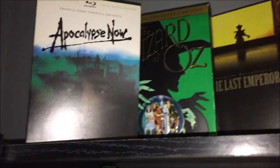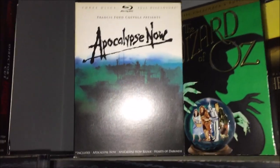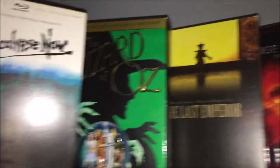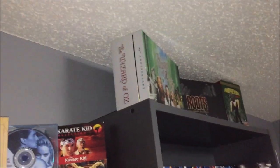I also have some Blu-ray sets up here. I have the Apocalypse Now Full Disclosure set — I did an unboxing on that a while ago but found one at the pawn shop that's in the proper case, so I'm really happy about that. Next to that I have the Wizard of Oz three-disc collector set with a lot of stuff in it, plus a 3D box set up there as well.